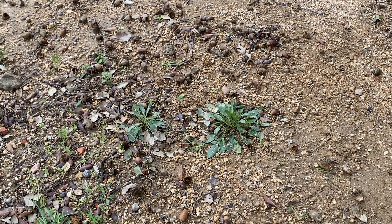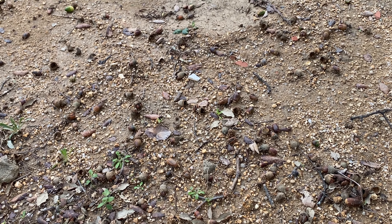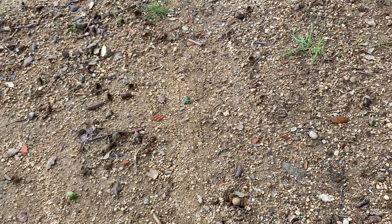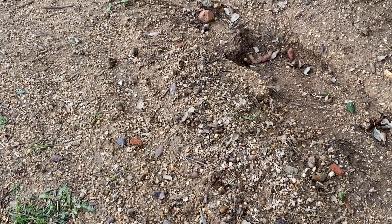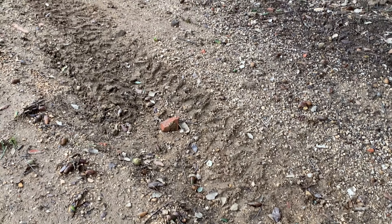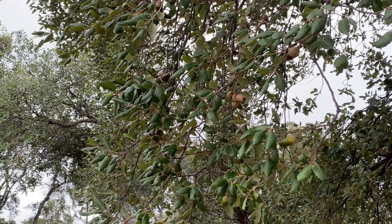There are a whole lot of acorns — the pigs love them. I collect them, as you have seen in the previous video, and there are also a lot still on the tree.